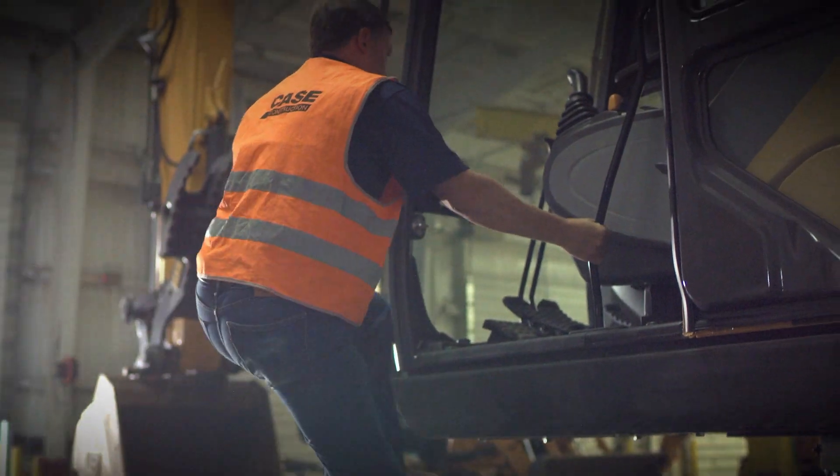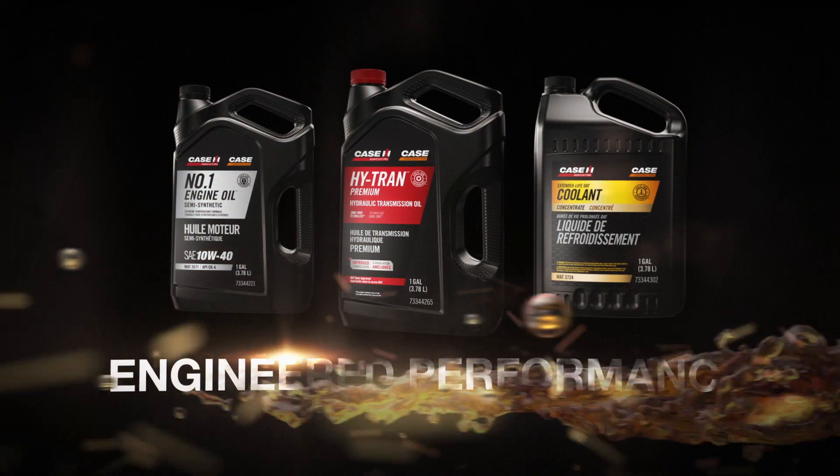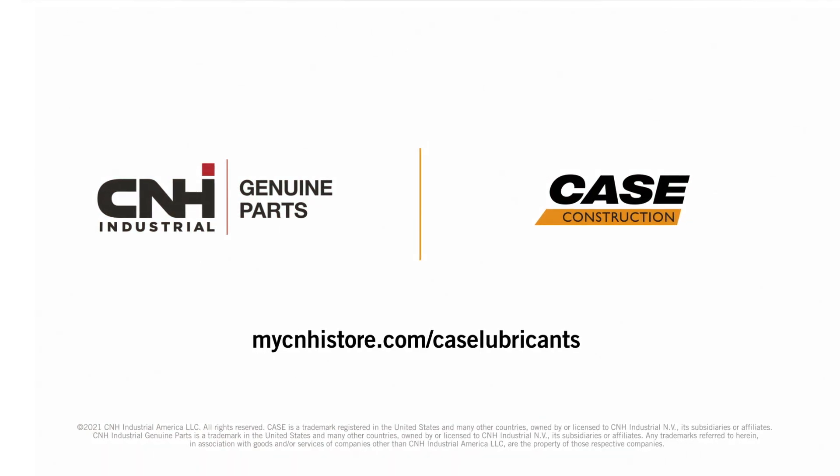Give your equipment the right tools for the job with genuine lubricants from Case Construction. Only available from your Case dealer.